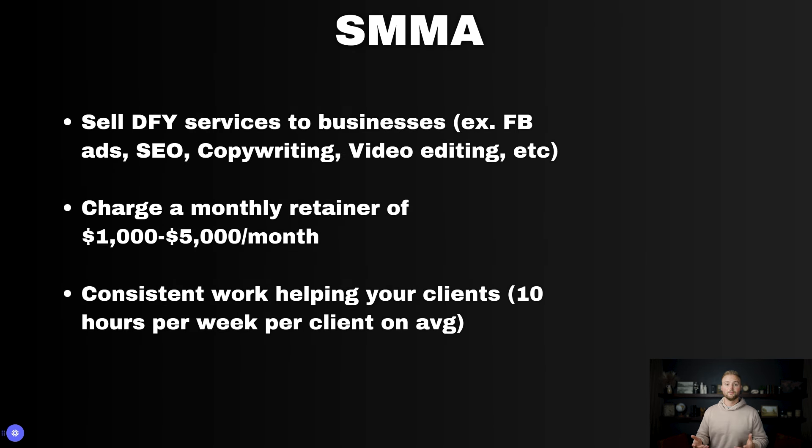Next up is a social media marketing agency. This is where you sell done-for-you services to businesses — examples include Facebook ads, Google ads, SEO, copywriting, video editing, etc. With SMMA, we can use GoHighLevel and create a sub account for our client to manage all the leads we're helping them capture. The services themselves are done outside of HighLevel, but we use the tools inside HighLevel in addition to these services to supercharge them and get better results.